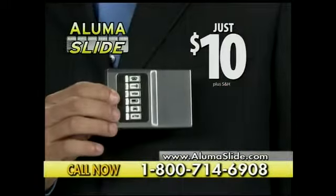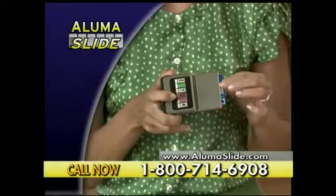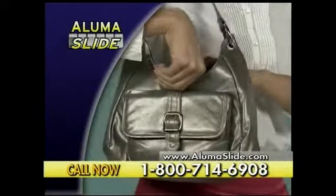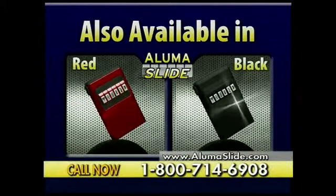Call or go online now and get your AlumaSlide for just $10. Call right now and you can double your order — one for her and one for him. This is lightweight, it's durable, and it's easy to just throw into my purse. So call or click today and get two AlumaSlides for $10. Also available in hot red and midnight black.